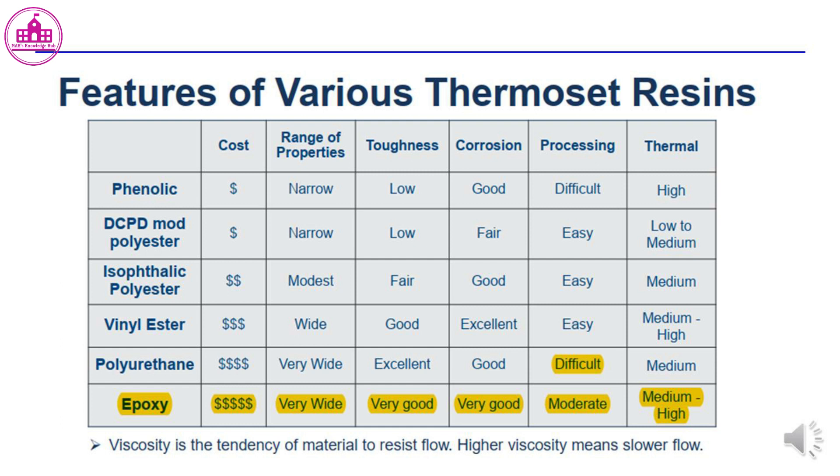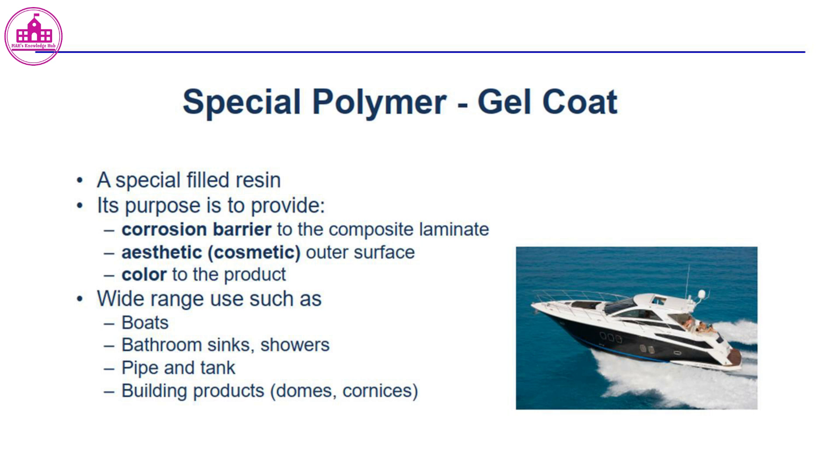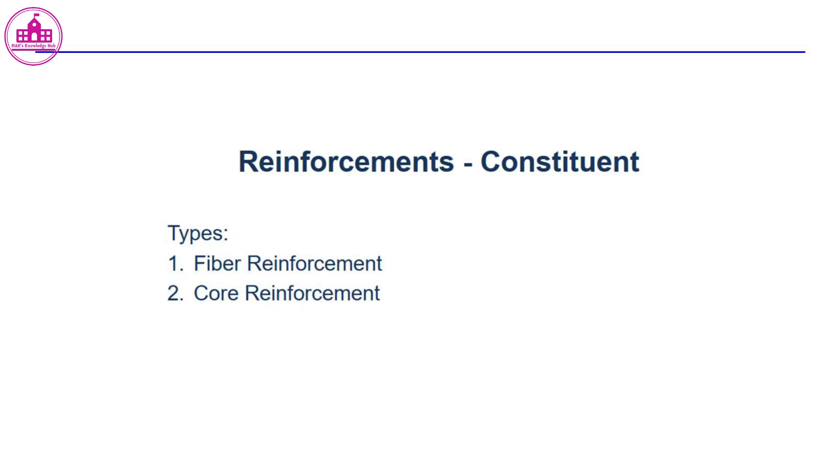A special polymer called gel coat is a special filled resin. Its purpose is to provide a corrosion barrier to the composite laminate, an aesthetic outer surface, and color to the product. It has wide range of uses such as boats, bathroom sinks, showers, pipes and tanks, and building products.